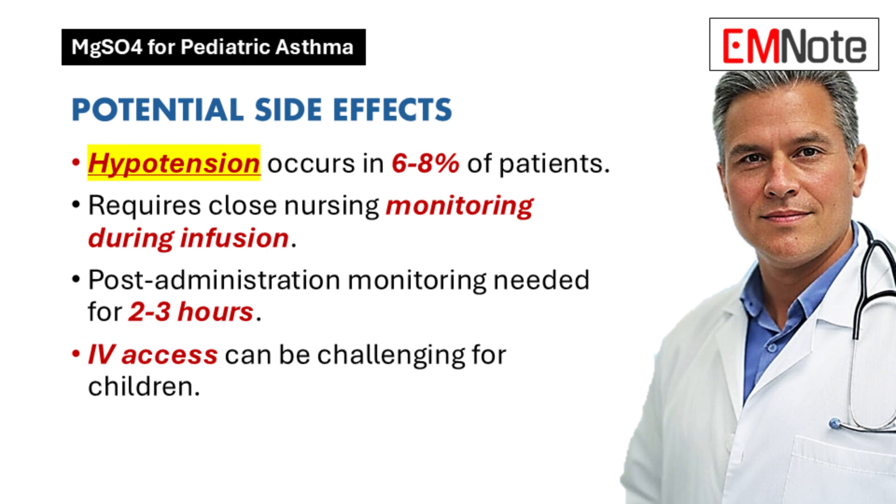The other challenge is just getting IV access in the first place — trying to get a needle into a child who's scared and having a hard time breathing can be really difficult for everybody involved. It adds another layer of complexity to an already stressful situation. So IV magnesium sulfate can be a really helpful tool, but it's definitely not without its challenges.